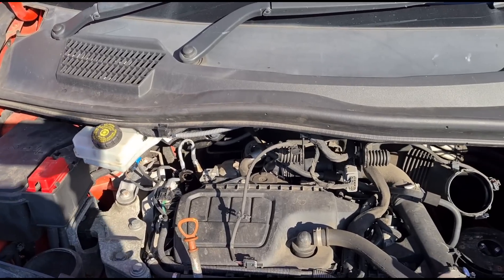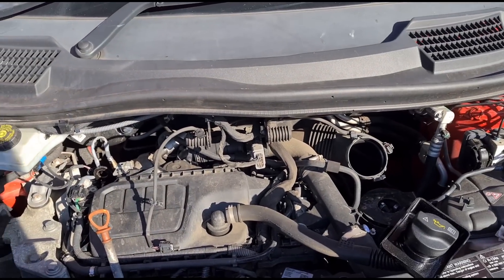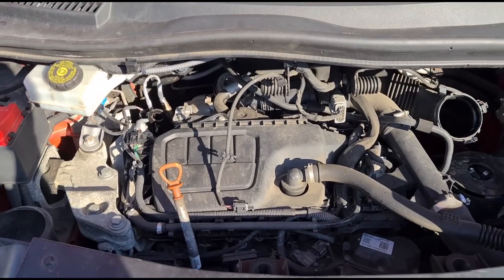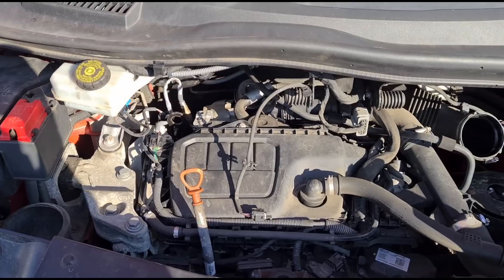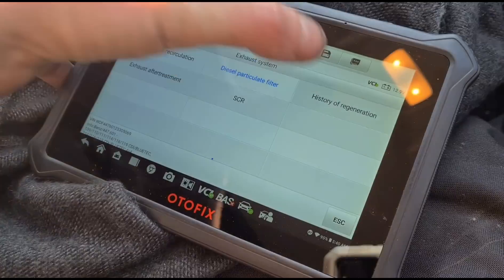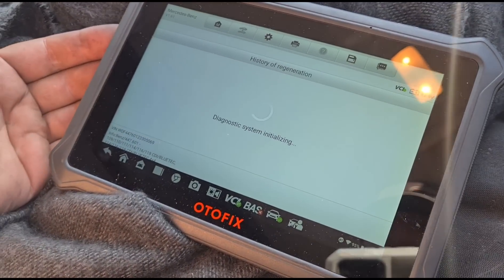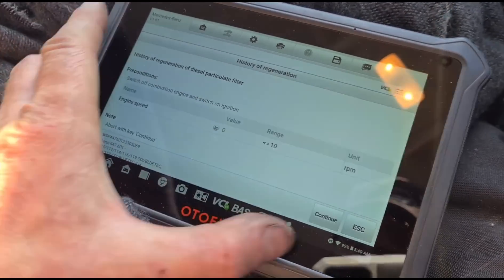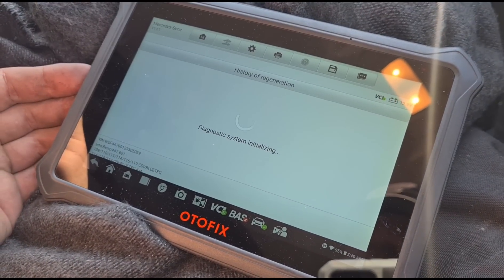As far as I can see, there is no fault inhibiting the DPF from regenerating. It looks like it's been trying to regen but he hasn't driven it right, or the DPF is just beyond regen really. Over here we have the history of the regeneration — we're going to have a quick look at that to see what's been happening with the DPF.